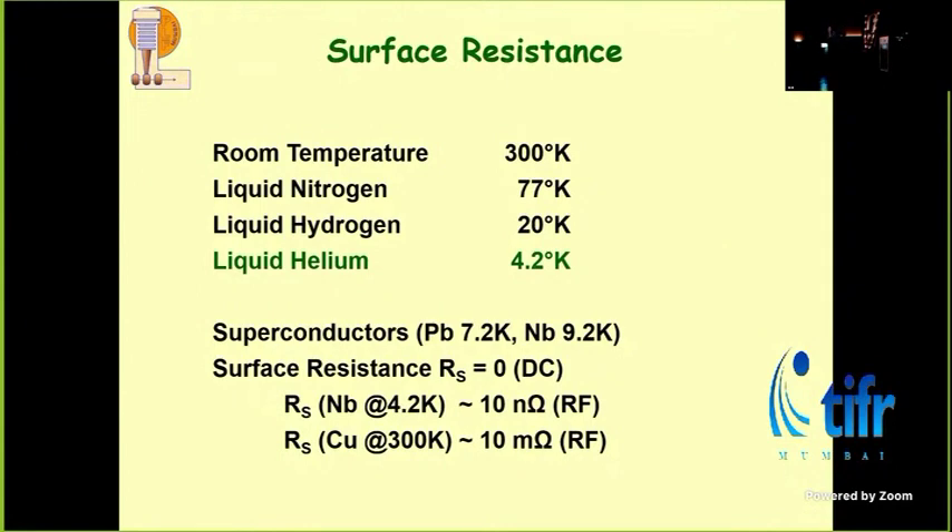Why superconductivity? Do we really gain, or is it just a fancy way of doing it? The two superconductors useful to us are only lead and niobium. The DC resistance goes to zero for any of these, including the 1-2-3 compounds or bismuth compounds. But AC resistance is never zero because when the RF is oscillating, the electrons have to know which direction to go — the electric field and the current density have to be parallel.